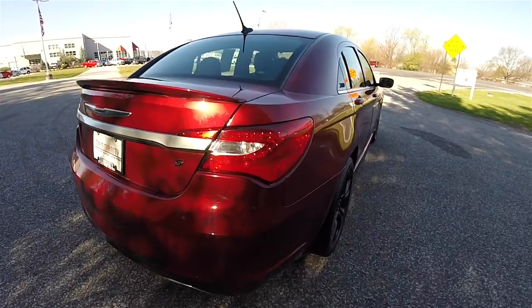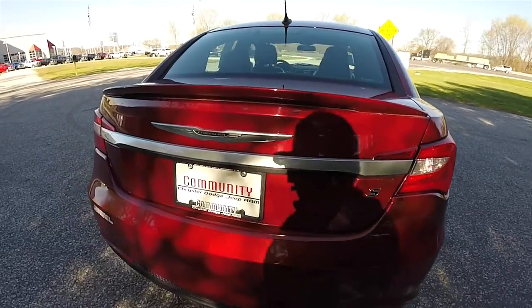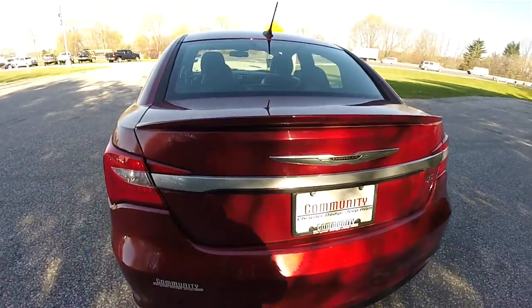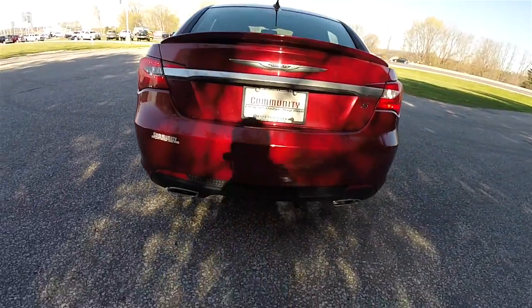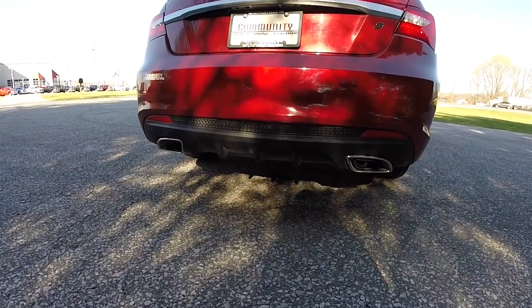Around the rear you do have LED tail lamps, the blacked out Chrysler badge and the Chrysler wing, a body color rear decklid spoiler, and dual high polished exhaust tips.